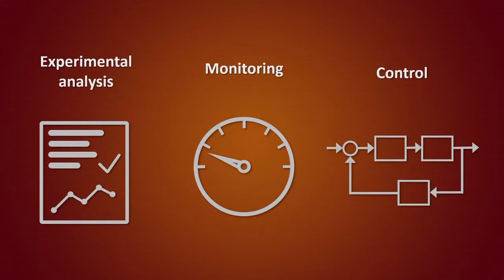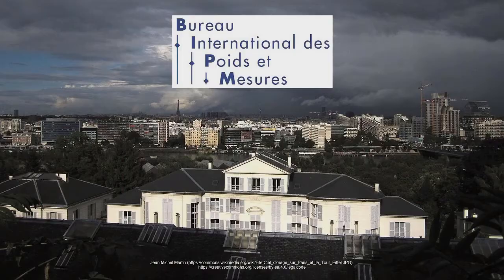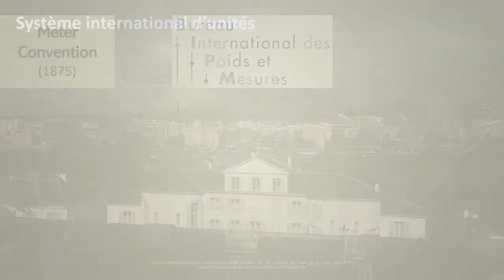Now it's necessary to know what these physical quantities and reference units are. For this, we must talk about the BIPM, the Bureau International des Poids et Mesures, the International Bureau of Weights and Measures. It was born from the Meter Convention in 1875 and it's located on the outskirts of Paris. The BIPM defines the International System of Units, the SI.